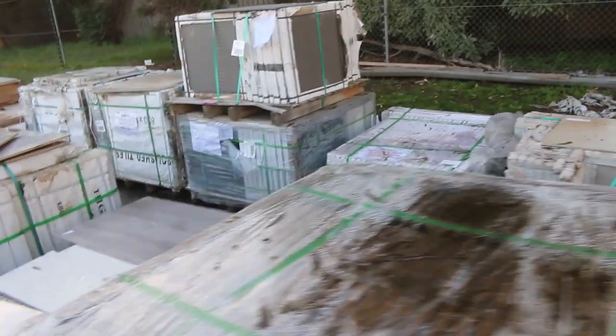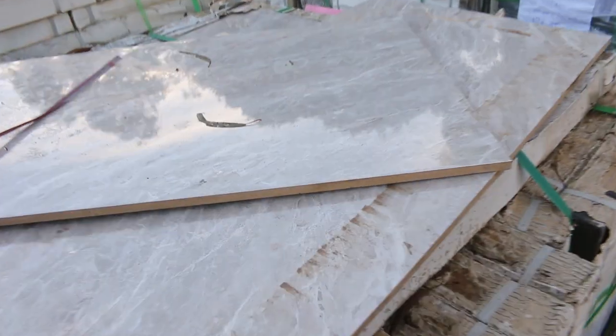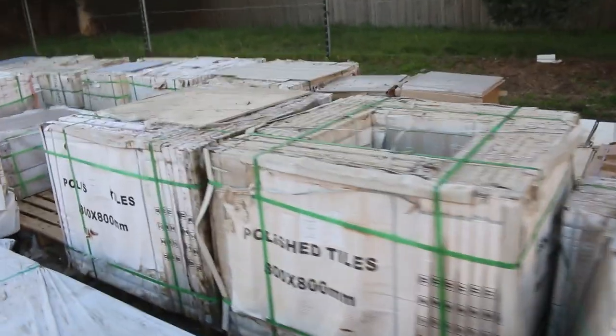Look at some of these — they are absolutely magnificent with a real nice marble look. Beautiful for bathrooms and hallways and all that sort of thing. Sizes ranging all over the place: from 300x300, we've got 600x600, and we've also got some 1.8m and 1.2m tiles.